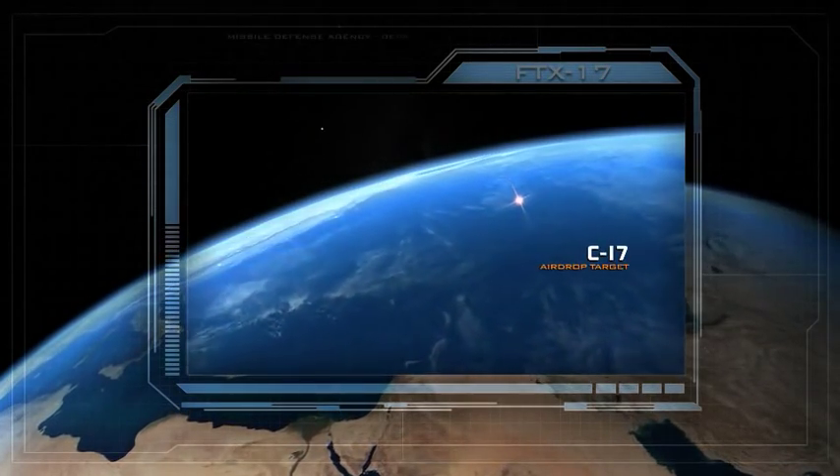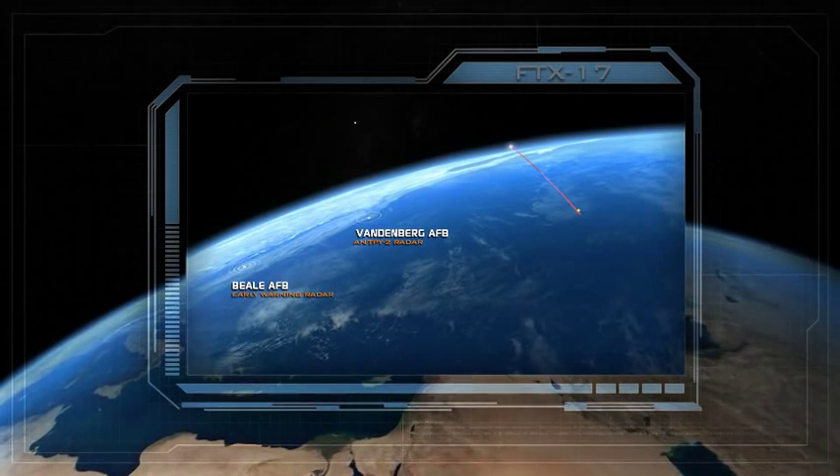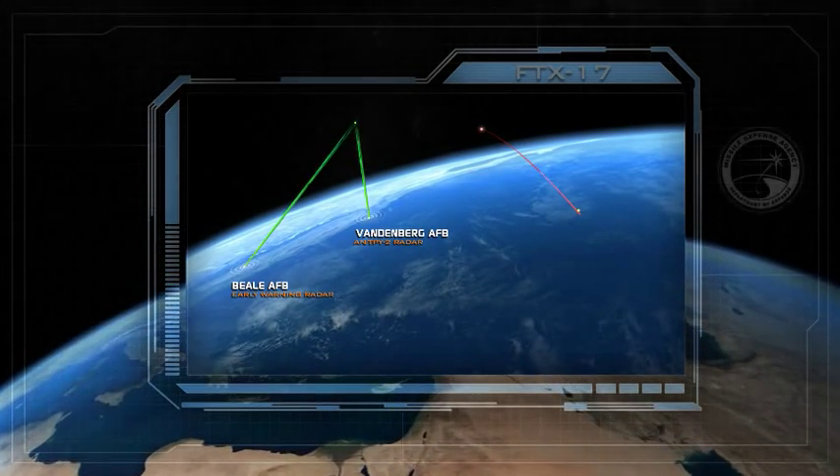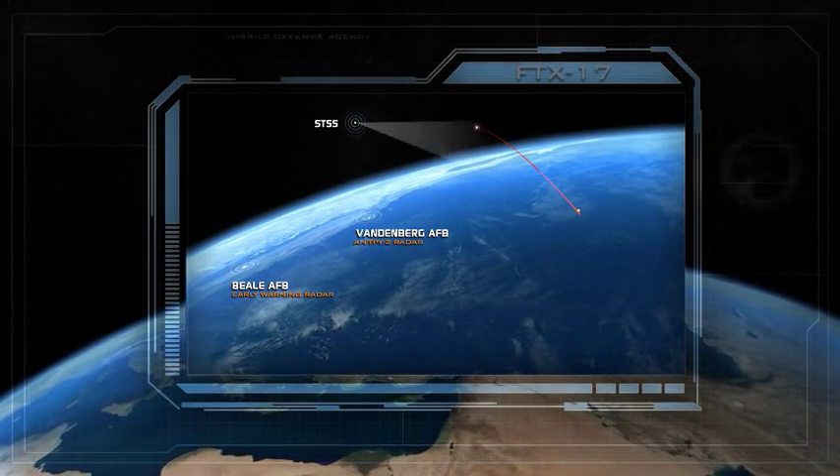In our FTX-17 test involving multiple sensors, we demonstrated with the STSS satellites that we could leverage viewing angles from space and pass tracking information into the system.